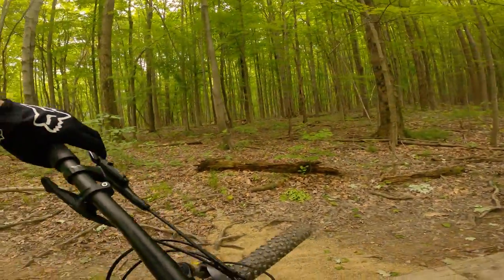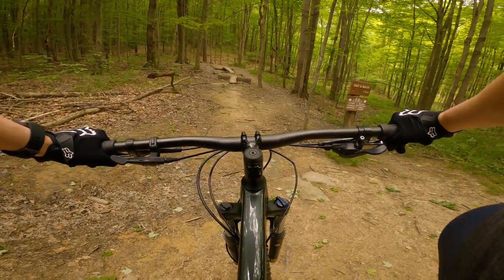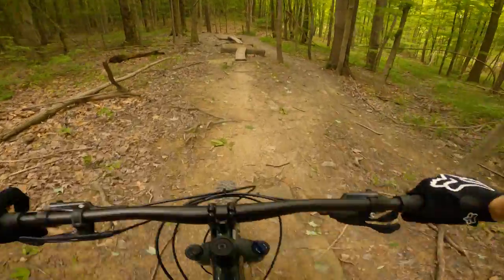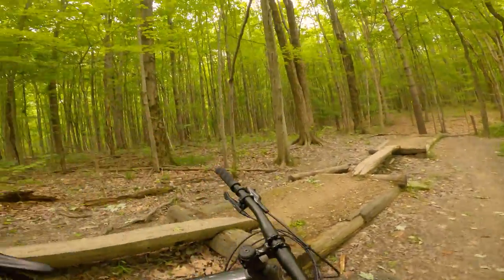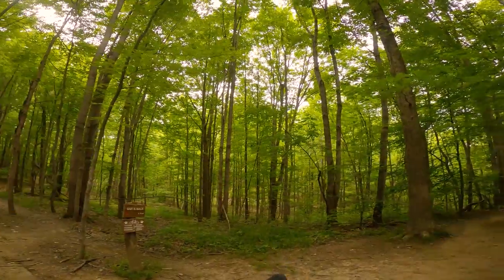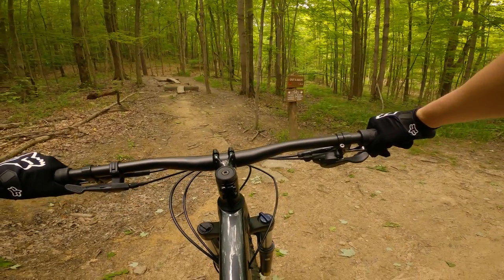Oh god, not a good start. Well, it's good to know that I can bail properly. It's definitely something I'm gonna have to figure out on a mountain bike — how to bail. Shouldn't be too hard, I think I'm just psyching myself out.